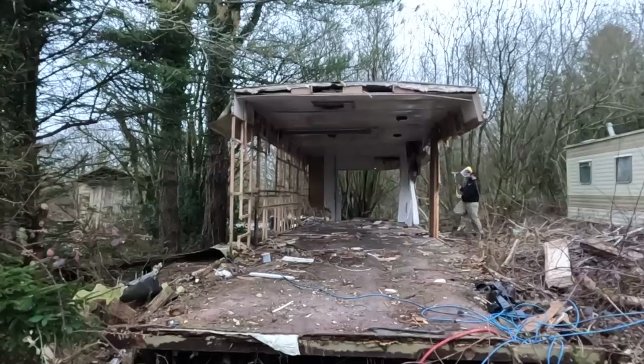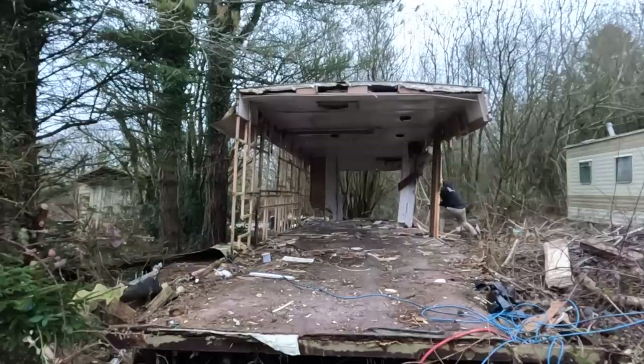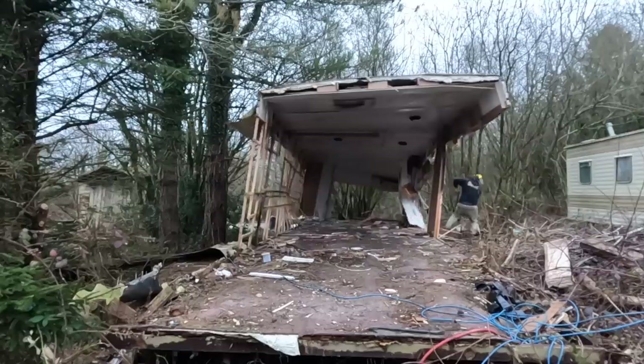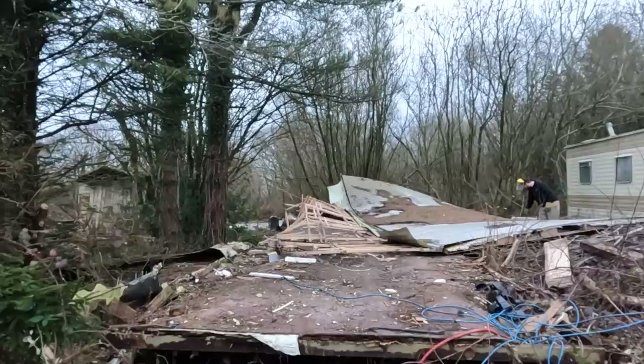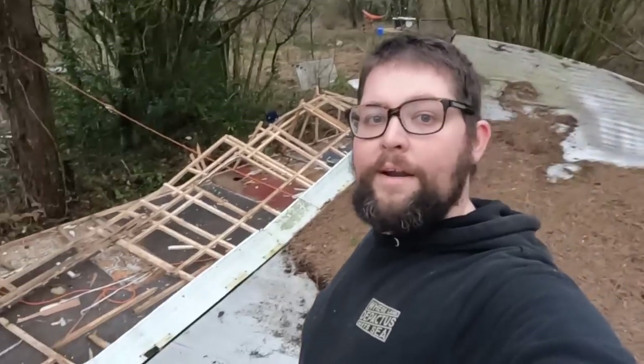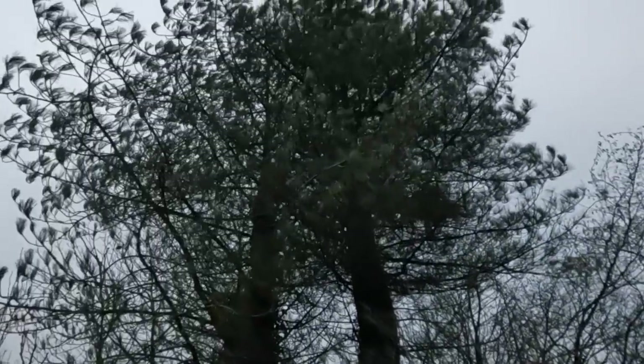It's going to go... oh it's tipping! There we are — another one of the caravans on the deck. This one's completely covered in pine needles and pine cones because it's right under a pair of pine trees — not quite sure what type they are, but they are beautiful. We made sure it didn't fall in the direction of those trees. We want to keep them as nice as possible. But yeah, another one down.